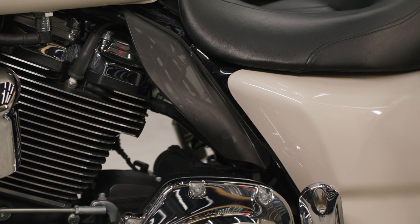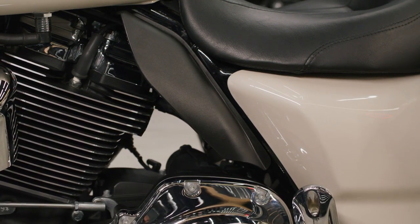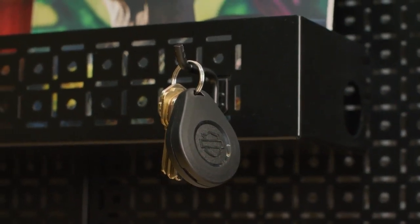Also included is a set of mid-frame air deflectors that help redirect hot air away from the rider, which is always a nice feature when you're riding during those hot summer months. And finally, a Harley-Davidson Smart Security System fob for an extra level of security.